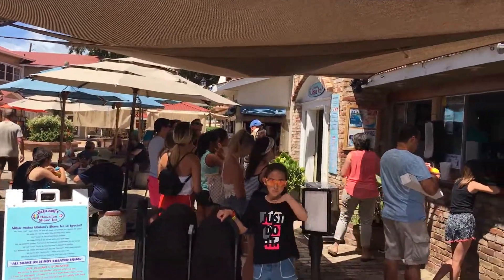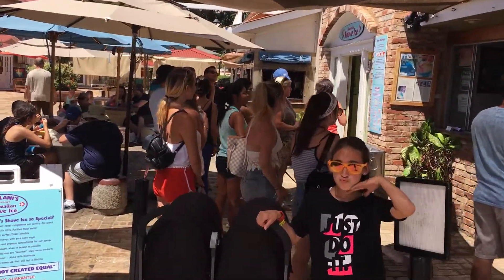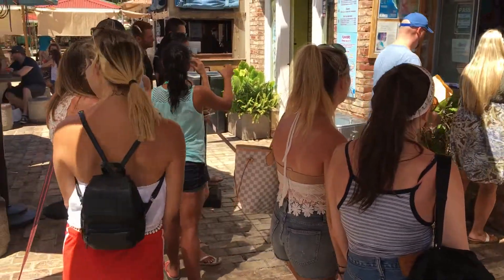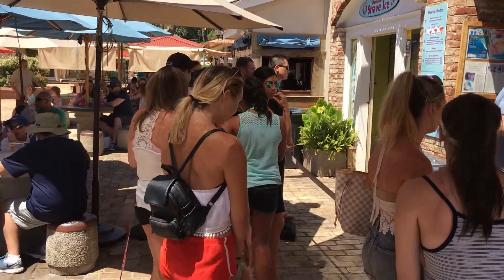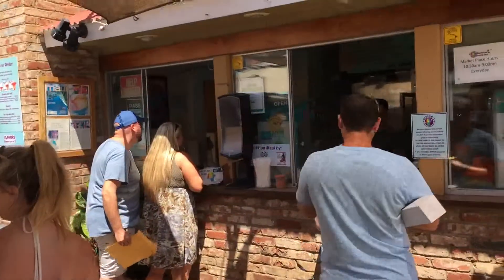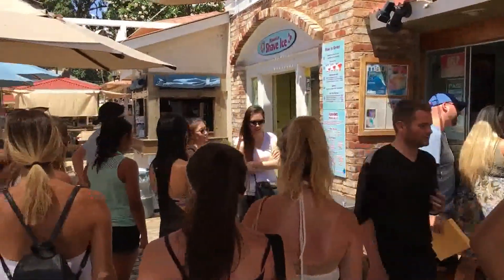Here we are at Ululani's Gourmet Shave Ice on Maui, in the city of Lahaina. You can see there's a little bit of a line. This is a mid-week June day, 2016. We're going to try some out and let you know how it goes.